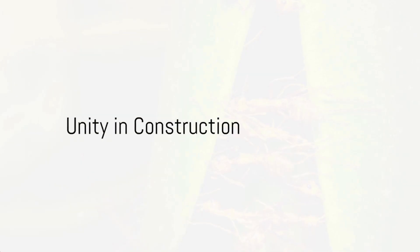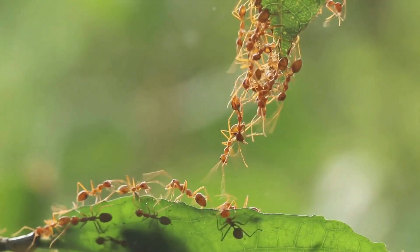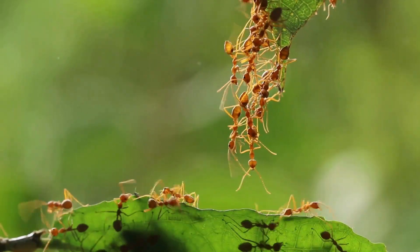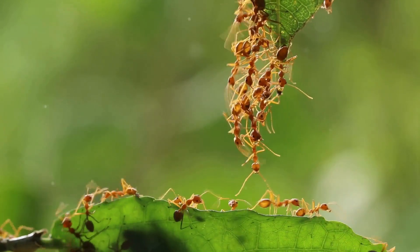Marvel at the sight of ants constructing bridges and towers, using nothing but their camaraderie. Each ant plays a part in this giant jigsaw puzzle, functioning in perfect unity.